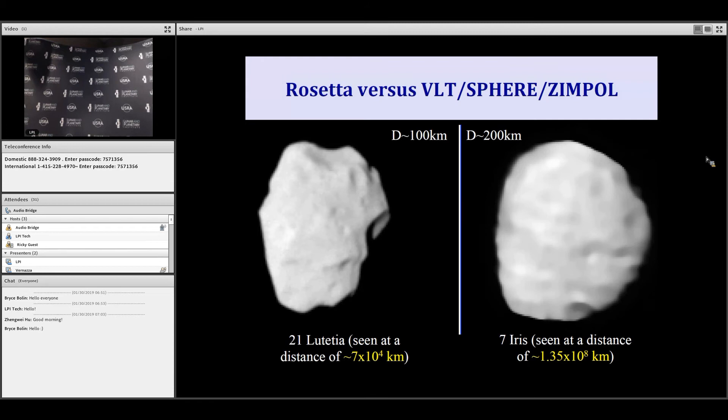Here I compare spacecraft data and SPHERE data. On the left, you have an image acquired with the OSIRIS instrument onboard Rosetta during the flyby of Lutetia, when the spacecraft was at 70,000 kilometers. On the right, you can see Iris from Earth. Of course there is some blurring in the image because the atmosphere cannot be perfectly removed. But to some extent, we can already see similarity in the details, at least regarding the largest craters, highlighting the progress made from the ground with respect to a flyby mission at 70,000 kilometers.